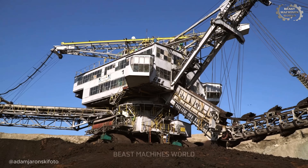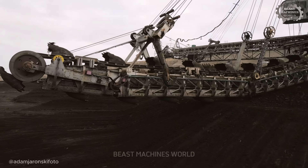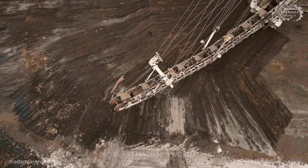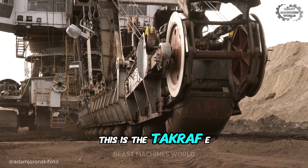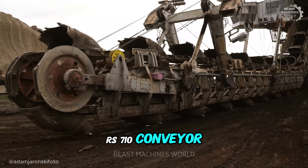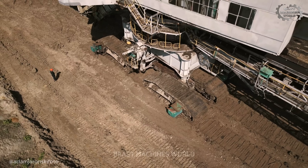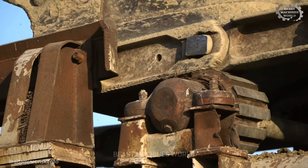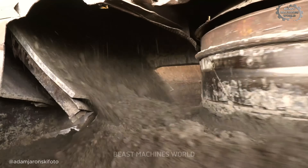The dragline carves away the old world. But where do you put the remains of a mountain? You can't just pile it up — you need to build a new world somewhere else. For that, you need a machine born from science fiction. This isn't a digger, it's a bridge that walks. This is the Takraf RS-710 conveyor bridge. Its purpose is not to break the earth, but to span the void — the ultimate logistical masterpiece. A self-propelled steel river designed to continuously transport millions of tons of overburden from the excavators on one side of the pit to the dump site on the other. It is the mine's central nervous system.